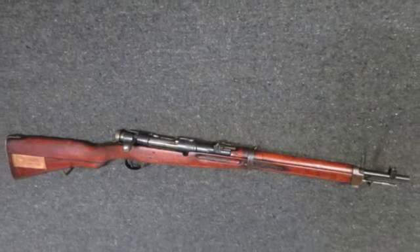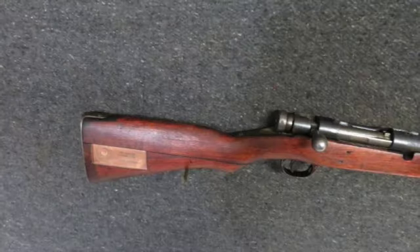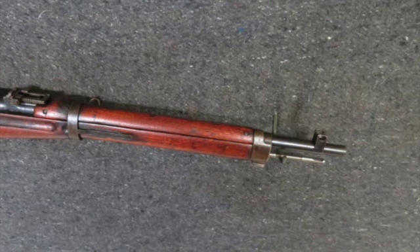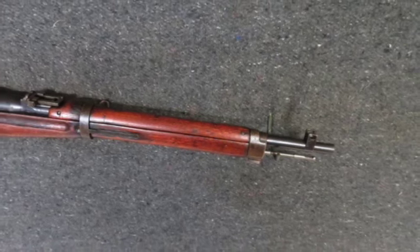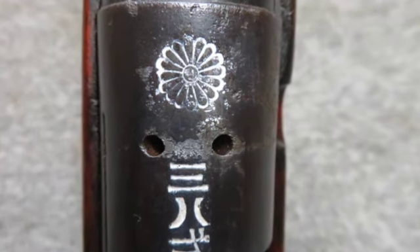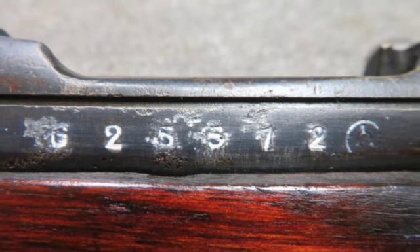Hey, welcome to Eisel Armory. Today we have a good condition World War II Japanese Type 38 Arisaka Carbine in 6.5 by 50mm caliber. It has a full-tone touched mum on the receiver and was manufactured by Mudkin Arsenal without a series marking.